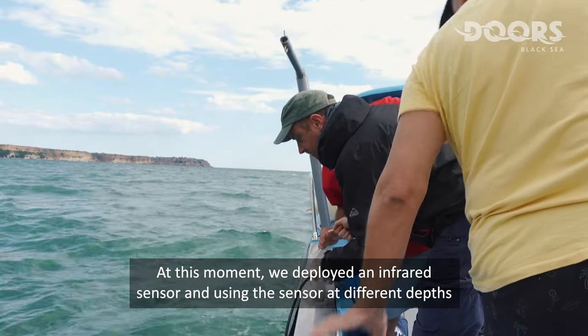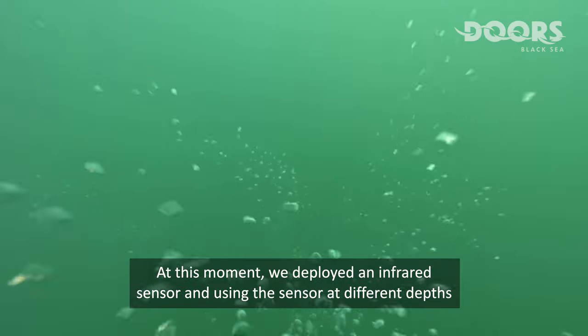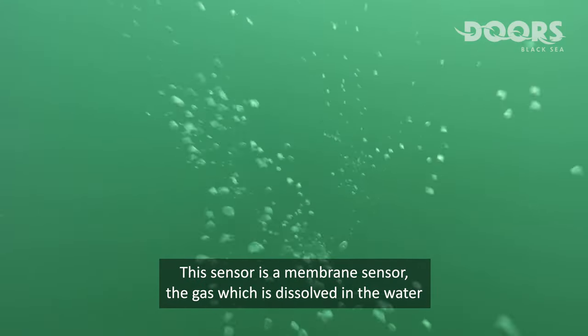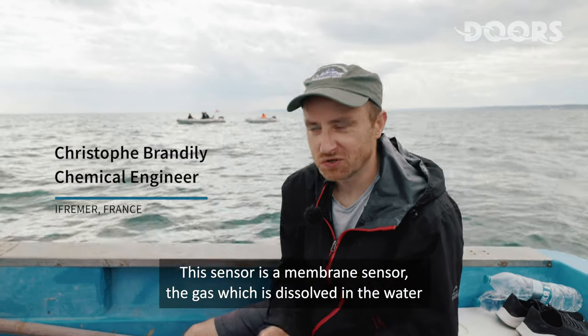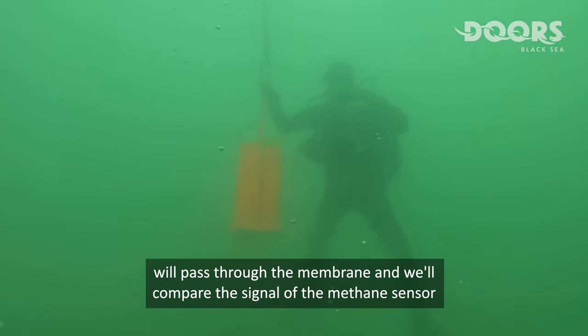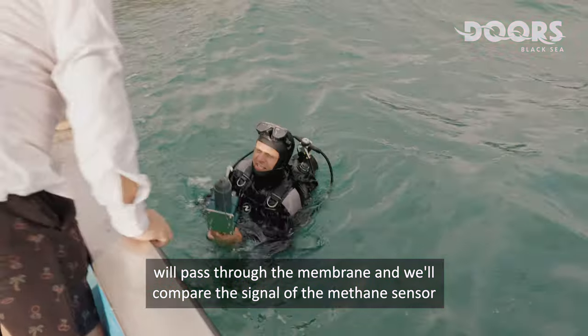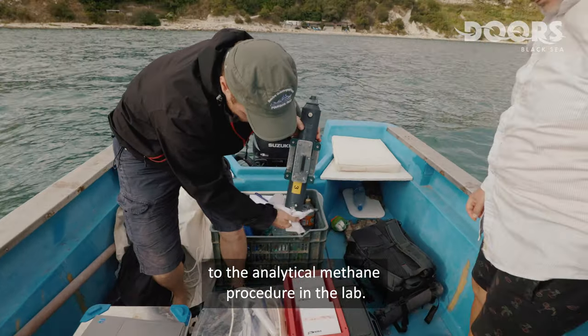At this moment, we deployed an infrared sensor and are using it at different depths. This sensor is a membrane sensor — the gas dissolved in the water will pass through the membrane and we will compare the signal of the methane sensor to the analytical methane process.